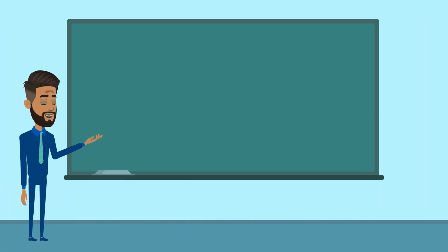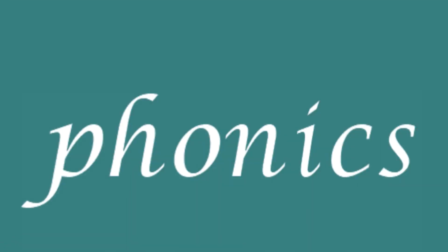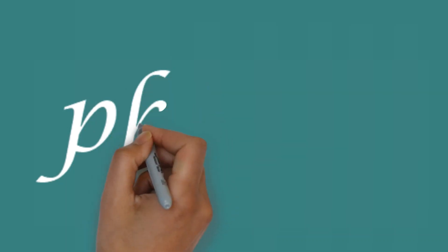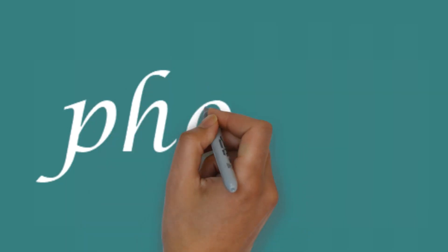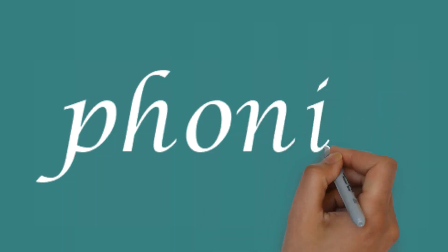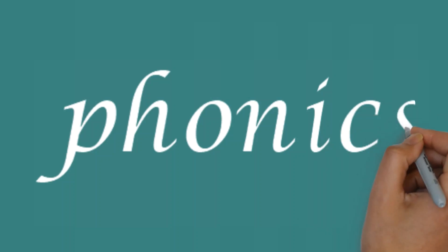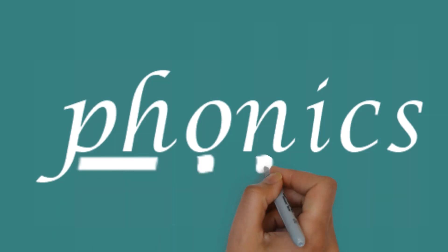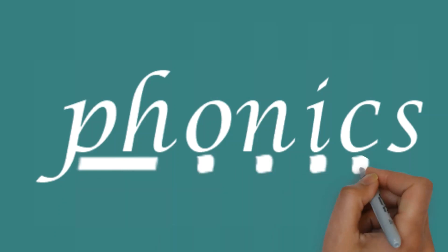Now, what was our final word? It was phonics. So: f, o, n, i, c, and s. Phonics: f, o, n, i, c, s.